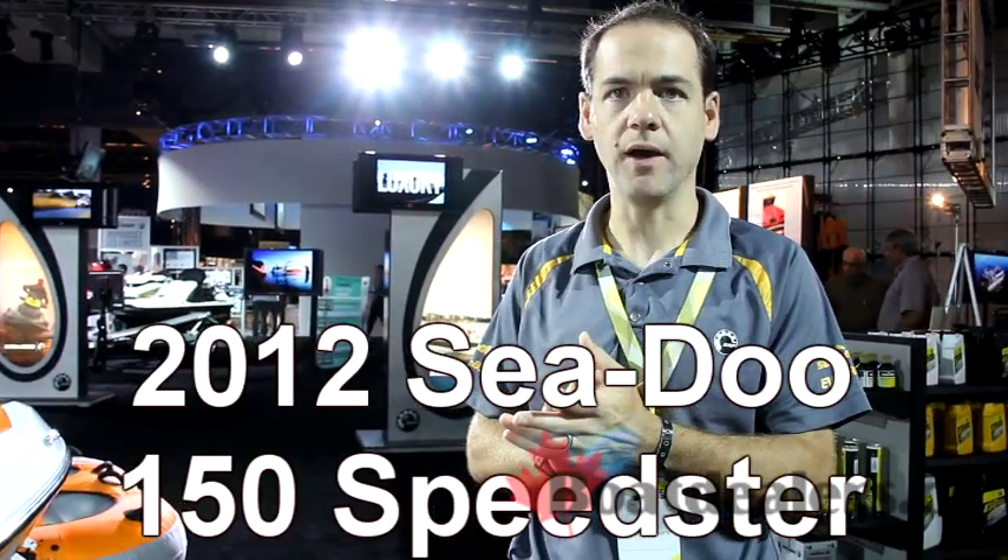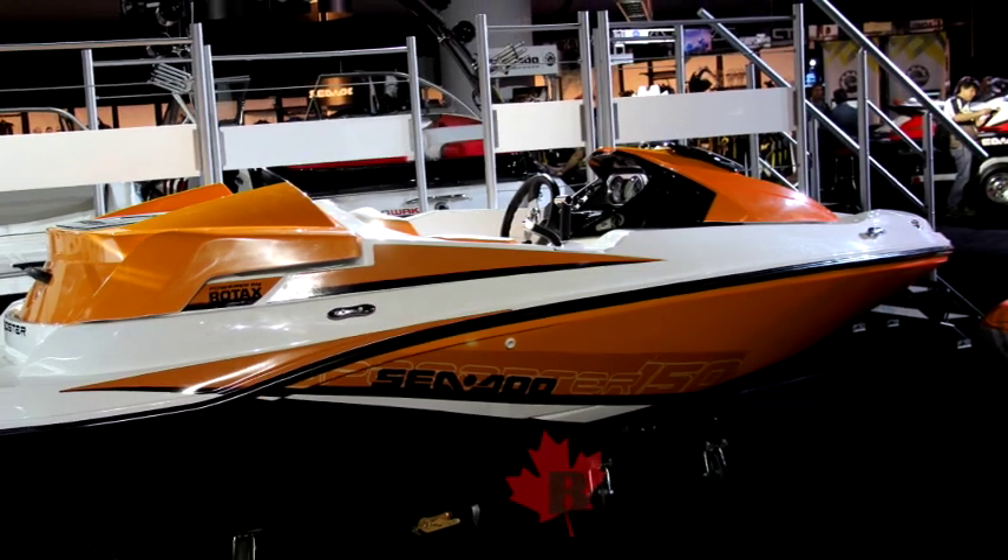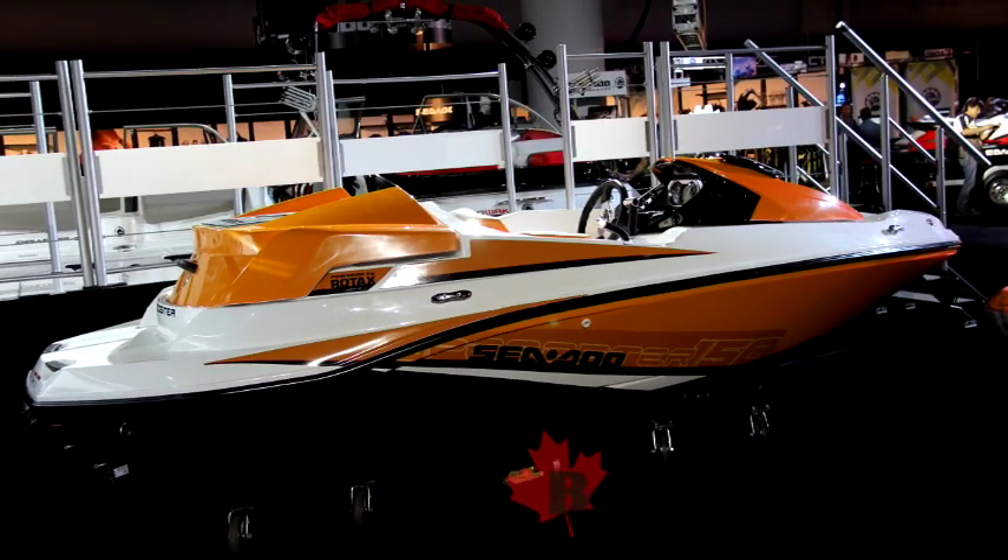Hi, I'm Adrian D. Alexandris. I'm brand manager for CEDU, EWC and Bose. We're going to talk about the new 2012 150 Speedster from CEDU.